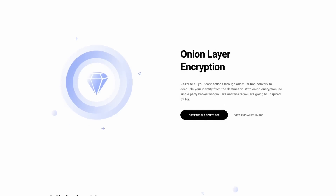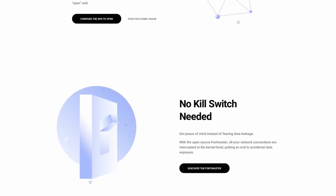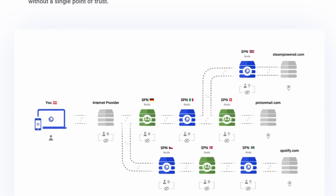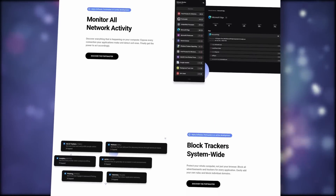Safing also makes the SPN, or Safing Privacy Network. It's a powerful VPN alternative which spreads your connections across the globe instead of rerouting all your connections to only one server. With the SPN, you can be everywhere at once, and no website can build a profile from your visits and your location. Of course, you also get all the benefits from a traditional VPN. If that's something you'd like to try, and if you want to help support Safing's open source work, you can subscribe to the SPN right now, or download the Portmaster via the link in the description below.